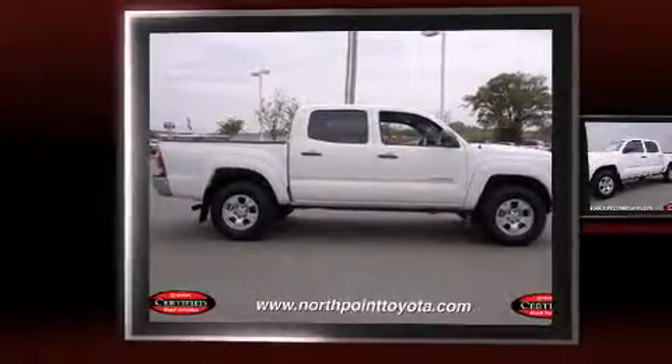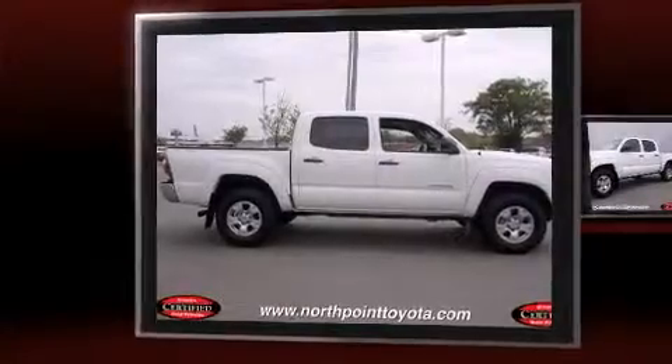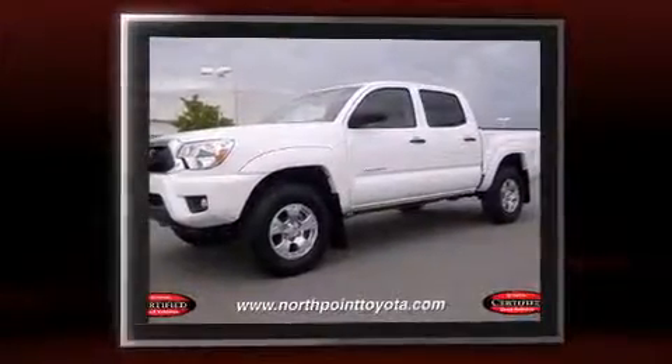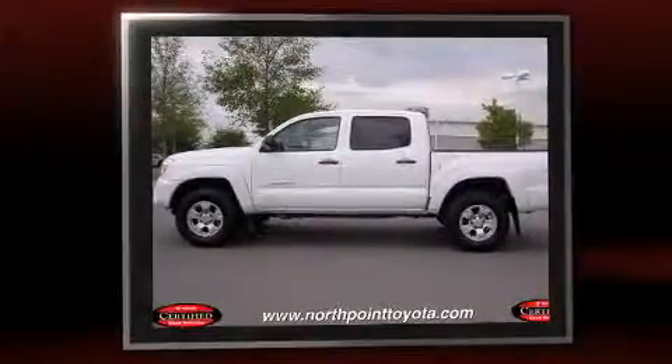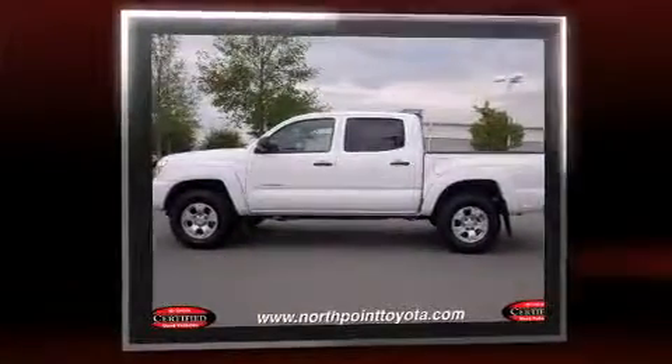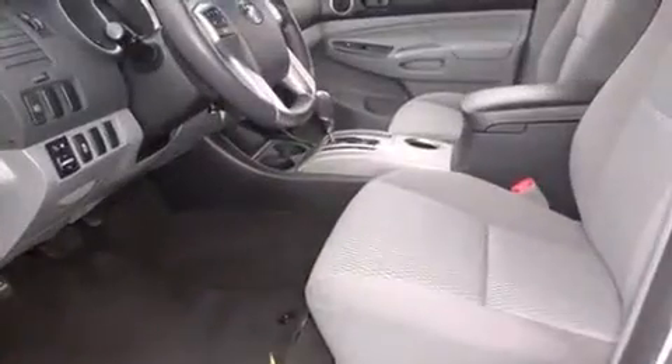Climb inside this 2013 Toyota Tacoma with just over 10,000 miles on the odometer. This vehicle proves competitive in its price class based on its condition and value. Smooth gear shifts are achieved thanks to the four-liter six-cylinder engine.